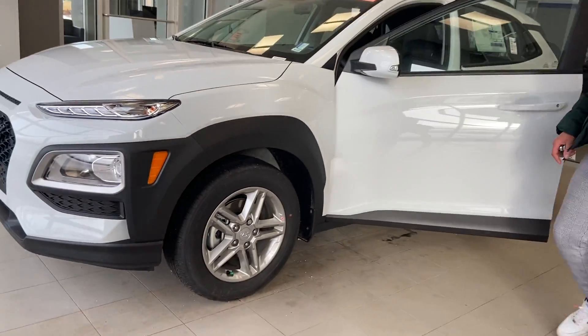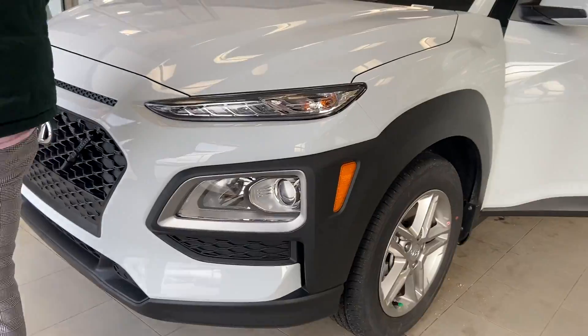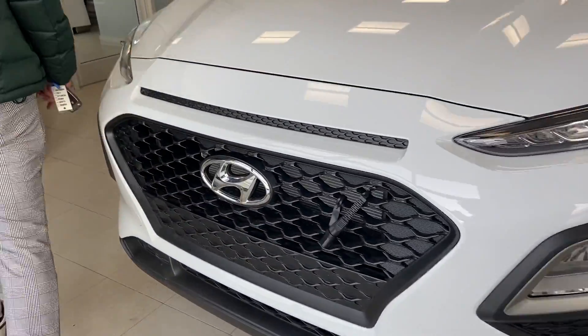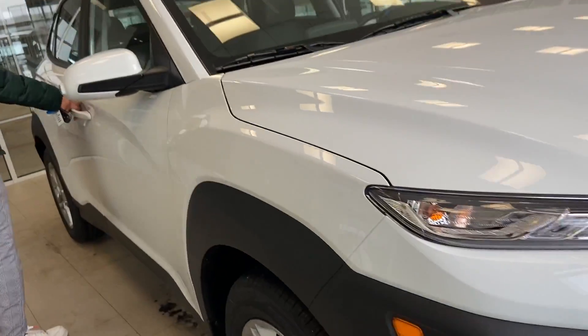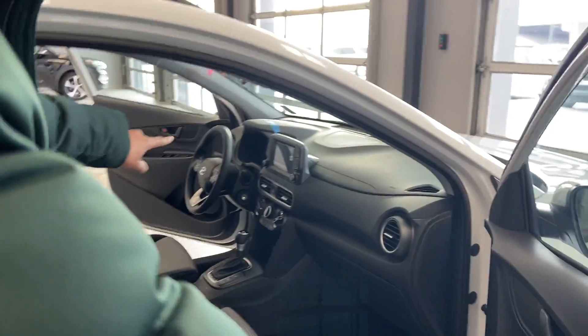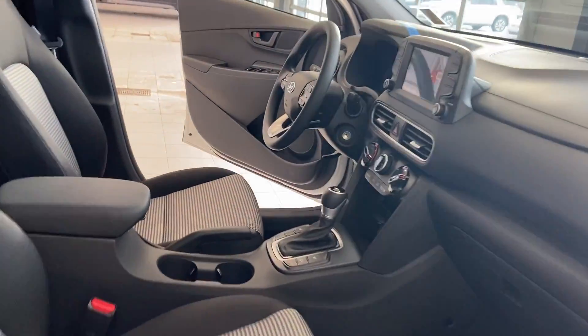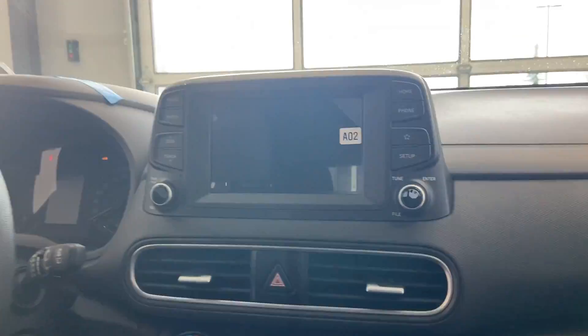This vehicle is equipped with seven options that you don't see in the Konas outside right now. This vehicle is white exterior and cloth interior. You have some options right away with the winter times — you got the heated seats and you got your backup camera, Apple CarPlay, brand new Android CarPlay with prestige cloth interior.